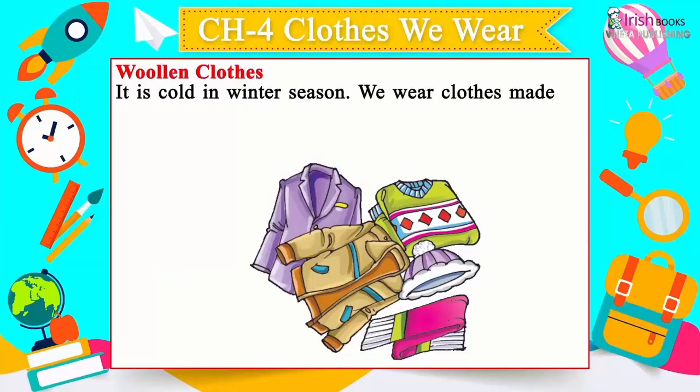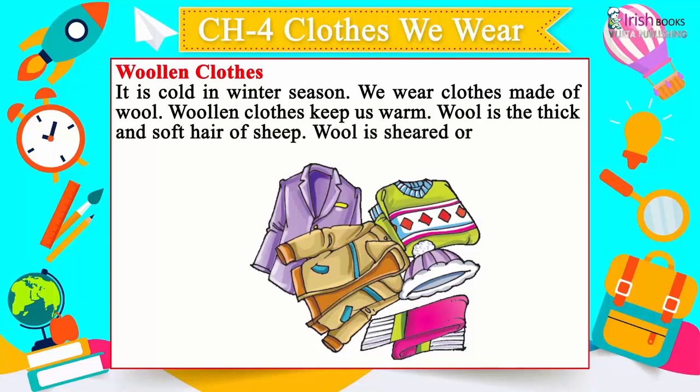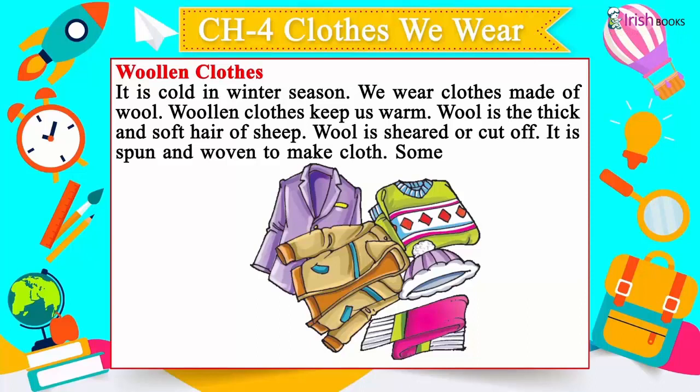Woolen clothes: It is cold in winter season, so we wear clothes made of wool. Woolen clothes keep us warm. Wool is the thick and soft hair of sheep.